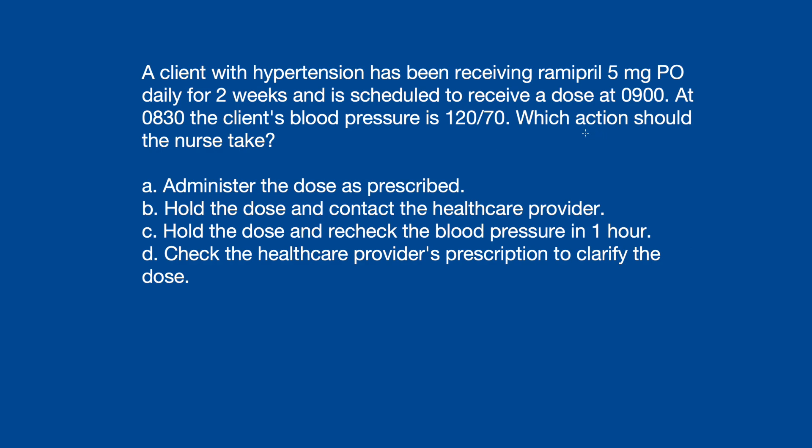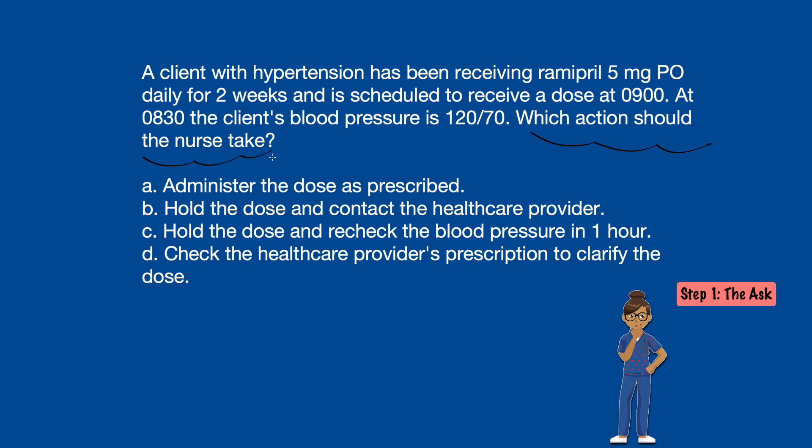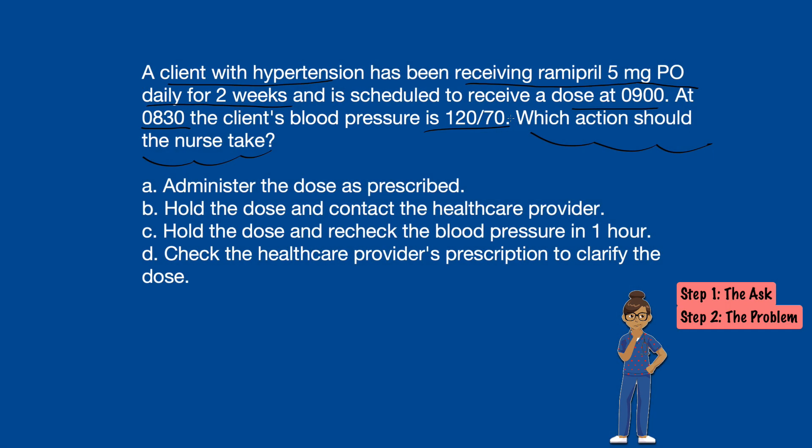The question is asking which action should the nurse take — what do you do, keep it simple. It's telling us we've got a client with hypertension who's been getting Ramipril 5mg by mouth every day for two weeks. It's time to take it at 0900, we check their blood pressure at 0830, and it's 120 over 70. Well, that's a good pressure.